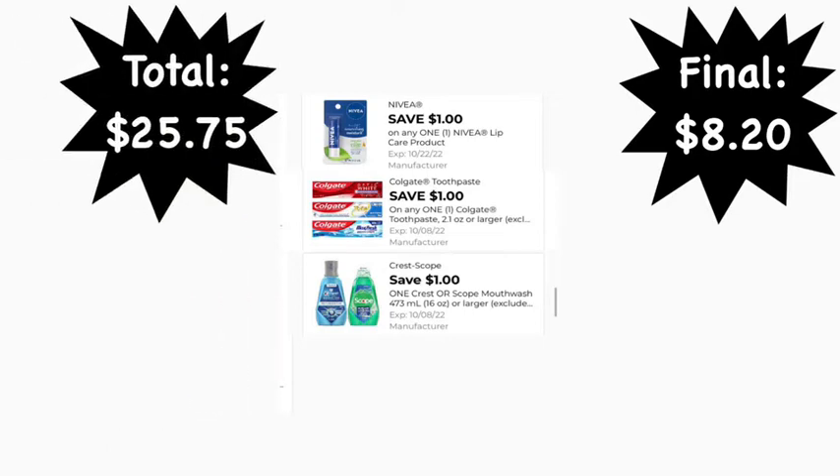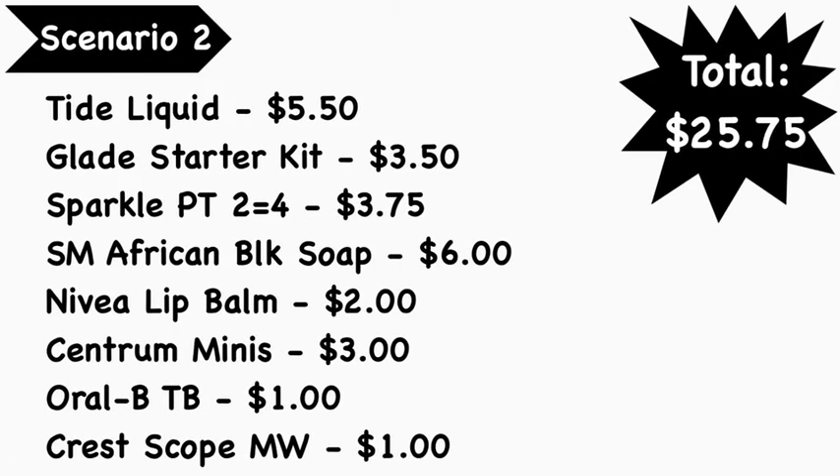Scenario number two: you're going to pick up Tide liquid at $5.50, Glade starter kit at $3.50, Sparkle paper towels — the two equals four rolls — at $3.75, Shea Moisture African Black Soap at $6.00, Nivea lip balm at $2.00, Centrum Minis at $3.00, the Oral-B toothbrush — the Bright and Clean or Healthy and Clean — at $1.00, and the Crest Scope mouthwash at $1.00. Your total is $25.75.